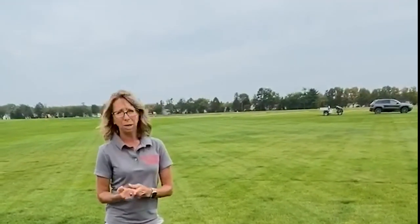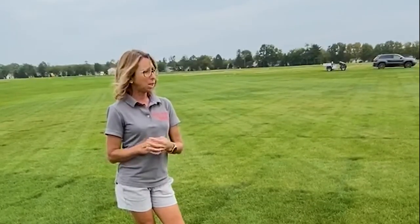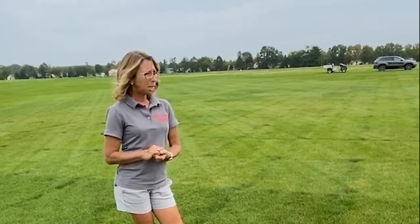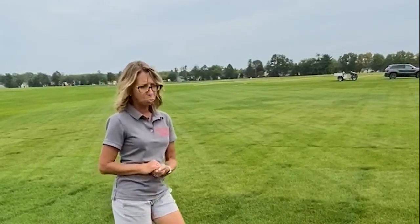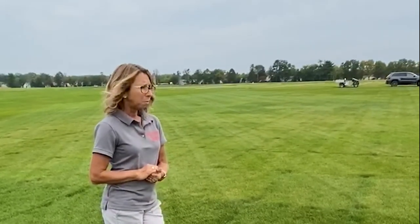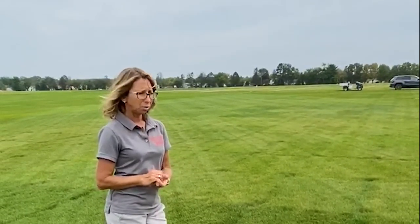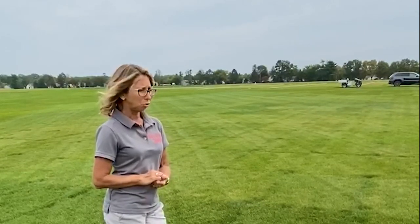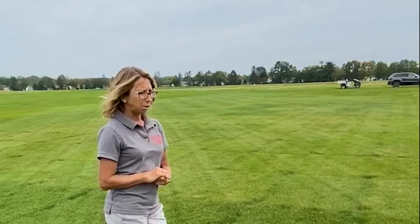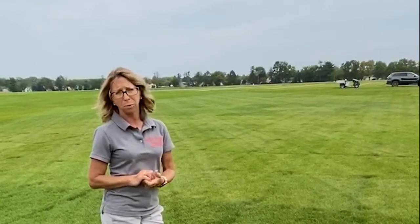We evaluate all the different species for different traits and diseases. We manage these under medium maintenance — mowed at an inch and a half, with relatively low fertility of about two to two and a half pounds per thousand square feet per year. We will irrigate so that we can generate disease pressure. Our big focus in the breeding program is to improve disease resistance in the fine fescues, and next I'll talk about our breeding program for summer patch resistance.